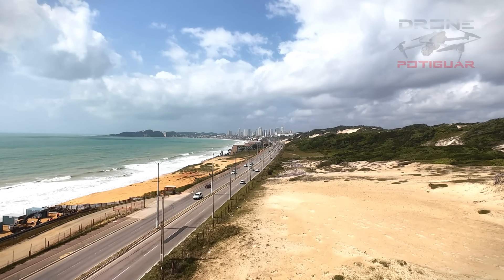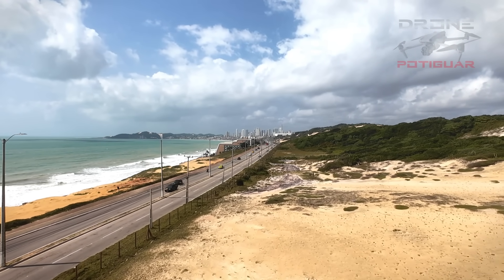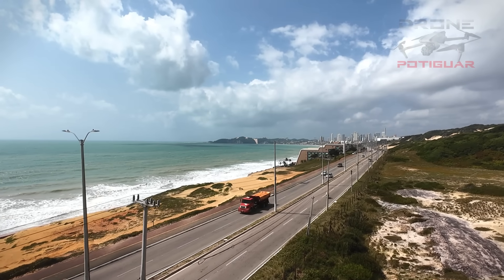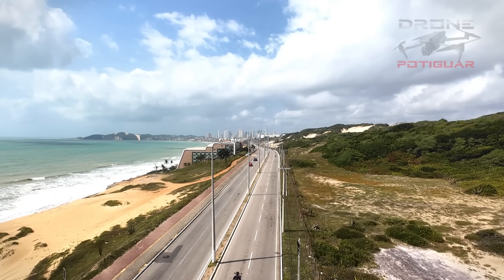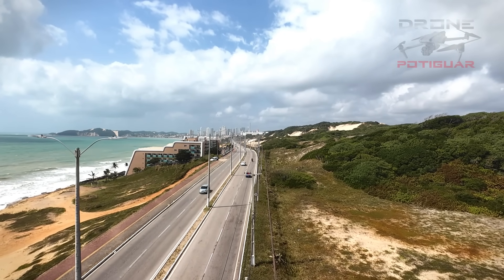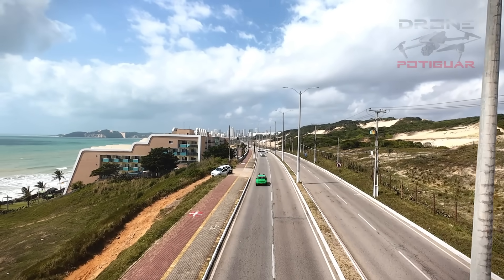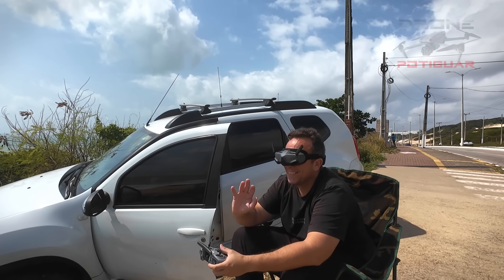A gente já vai voltando aqui com o drone — nossa bateria já estava chegando perto do final. Se você gostou desse vídeo, deixa o seu like, deixa o seu comentário. Me diga aí se você já passou ali na Via Costeira, já viu o canteiro de obras. Me diga o que vocês acham dessa obra, se concordam que vai ser boa, se acham que não devia ser feita, se acham que está demorando muito para começar. Eu estava sentadinho fazendo esse voo para vocês — um beijo no coração, fique com Deus e até o nosso próximo vídeo, se Deus quiser. Tchau, tchau, pessoal!